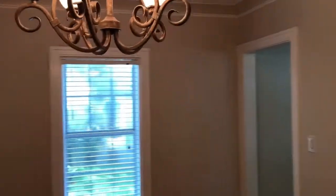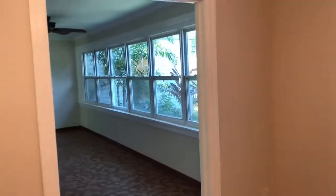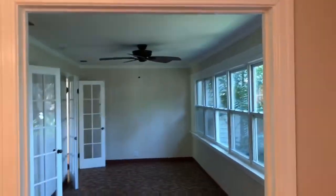Next we go to the right and we have the dining room. This wall right here is not a load-bearing wall, so it could be removed to expand on the kitchen. Here we're facing the backyard. And this used to be a porch that got turned into a sunroom.